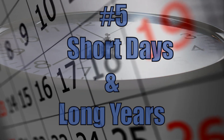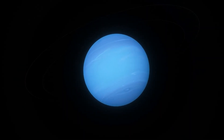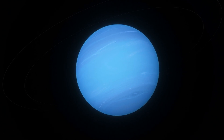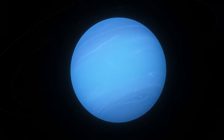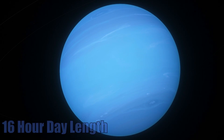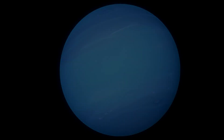Number 5: The Short Days and Long Years. Similar to some of the other gas giants in the solar system, the days on Neptune are quite short as it quickly rotates on its axis. The planet takes just 16 hours to complete one rotation, but the years on Neptune are a different story entirely.